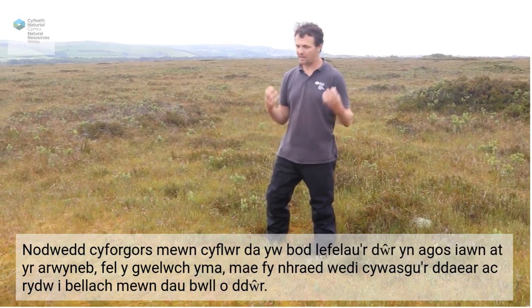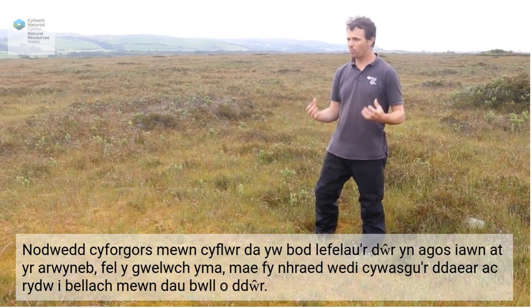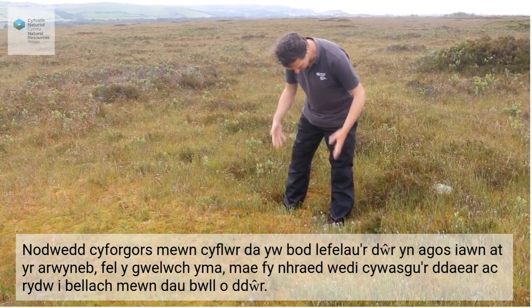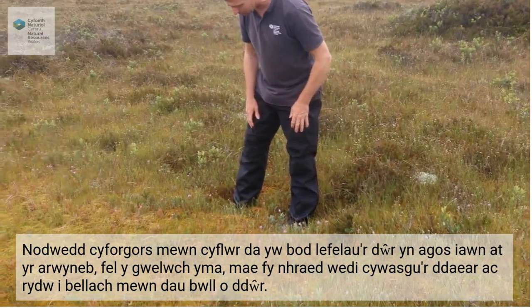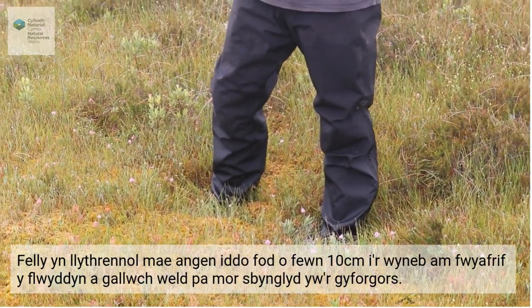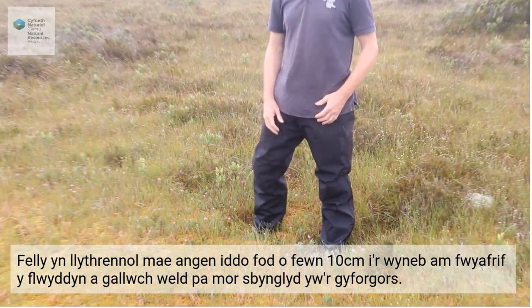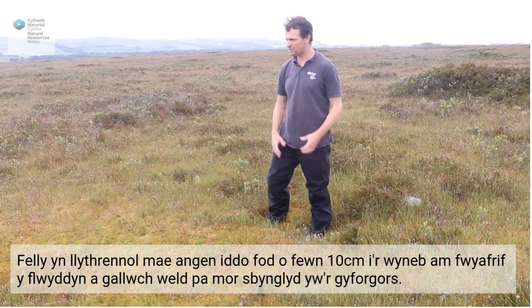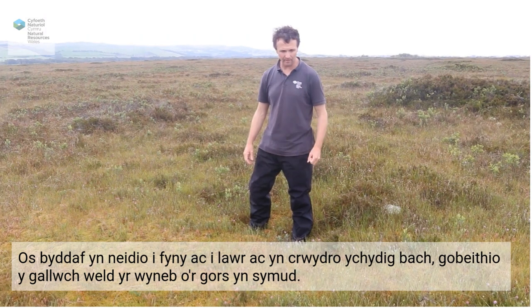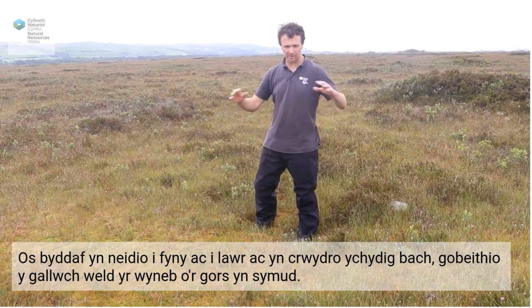Raised bogs are characterised, if they're in a healthy condition, by having a water table very, very close to the surface. As you can see here, my feet have compressed the ground and I'm now in a couple of pools of water. It literally needs to be within 10 centimetres of the surface for the majority of the year. You can just see how much of a giant sponge the raised bog is. If I sort of just jump up and down and wobble a little bit, you can hopefully see the actual surface of the bog moving.